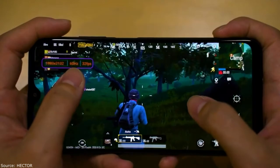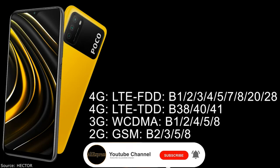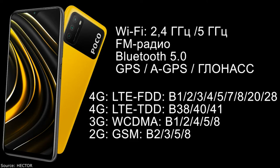The phone supports almost all possible bands in 4G, 3G, and 2G networks, as well as Wi-Fi in both 2.4 GHz and 5 GHz bands. It also has a radio, Bluetooth 5.0, and navigation via GPS and GLONASS. NFC is missing.